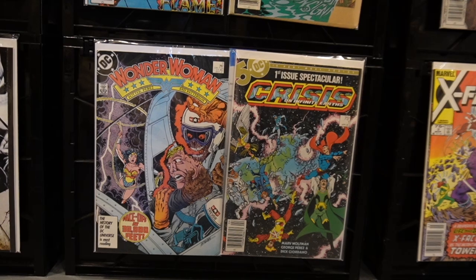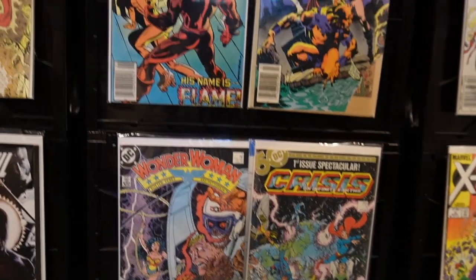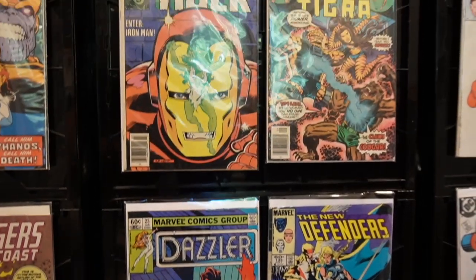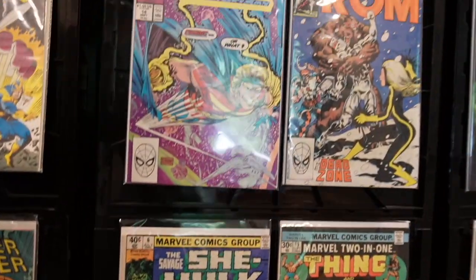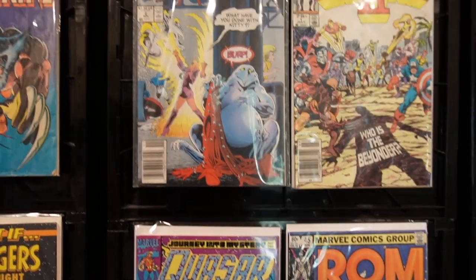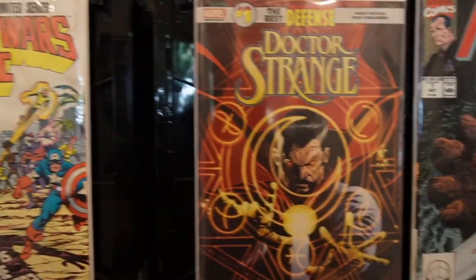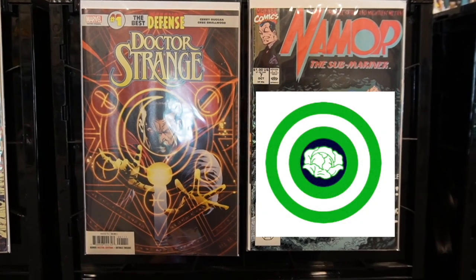We've got Wonder Woman and Crisis on Infinite Earths — Wonder Woman probably takes up that entire box. We've got Defenders and Dazzler; I've got almost an entire run of Dazzler from a collection I picked up. Above that, She-Hulk and Marvel 2-in-1. Above that, Quasar and Rom. And then Excalibur and Secret Wars — Excalibur probably takes up that entire box.